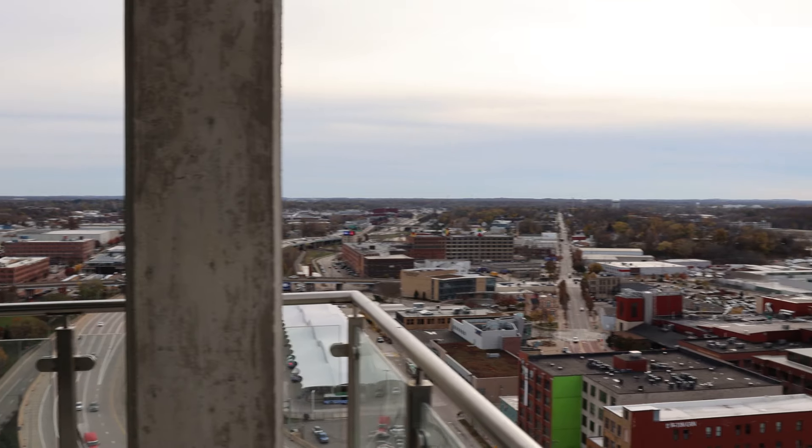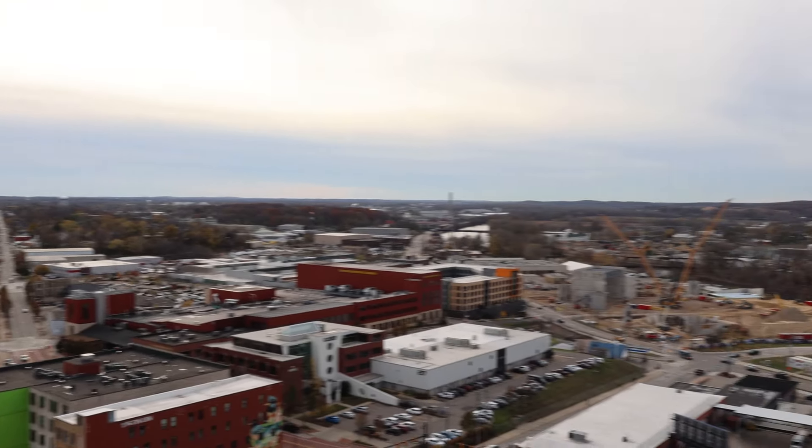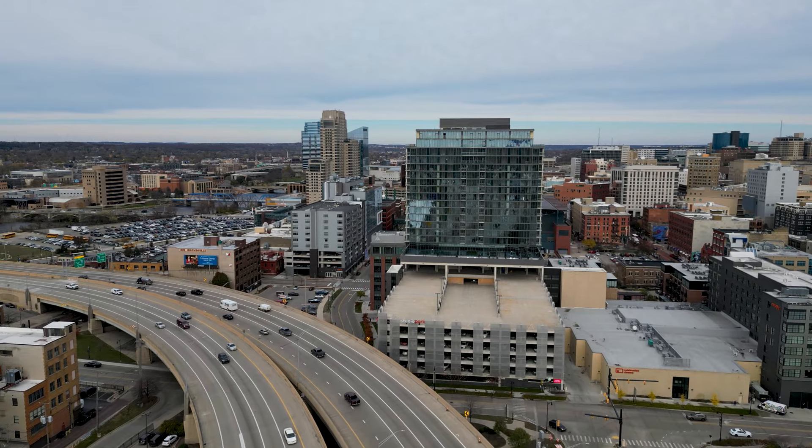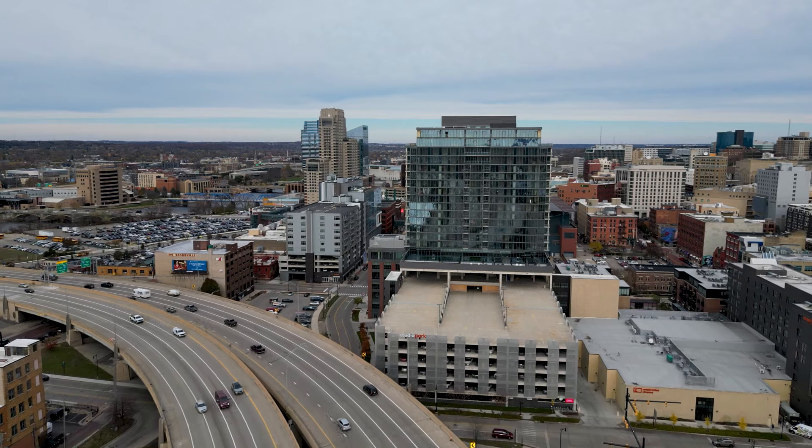So whether you're here for movies, the food, entertainment, or looking to make one of these incredible condos your home, Studio Park truly has it all. It's the kind of place where everything you need is right here. Thanks for checking out Studio Park Towers in downtown Grand Rapids. We have condos starting at $595,000 — two bedrooms, three bedrooms, and penthouses. Lots to check out. If you have questions on downtown Grand Rapids living, please reach out.